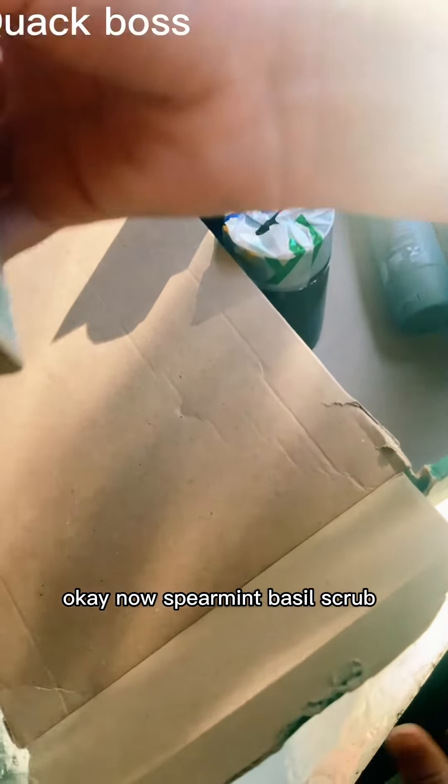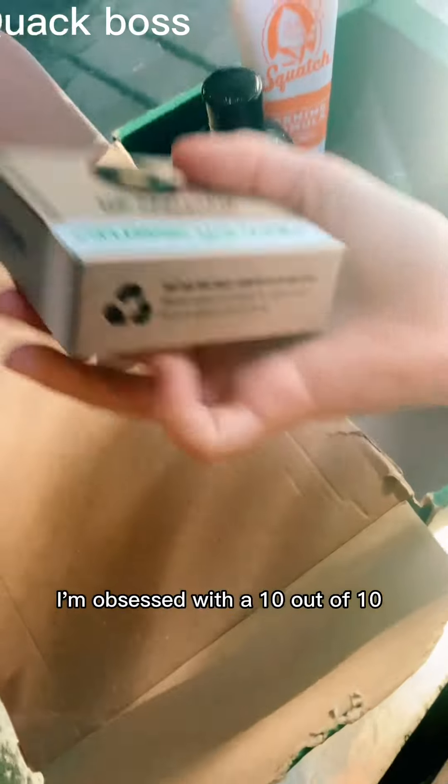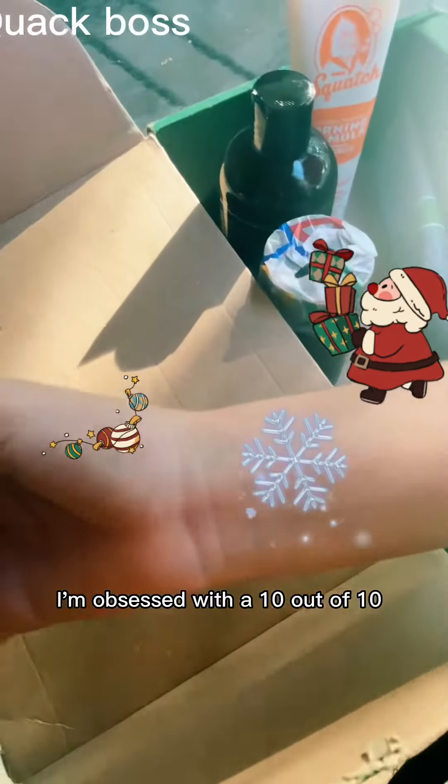Now spearmint basil scrub. I'm obsessed — a 10 out of 10.